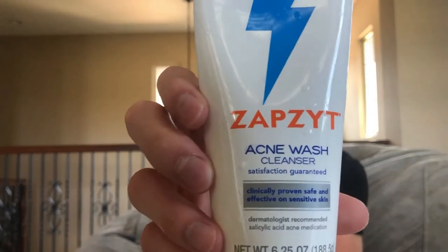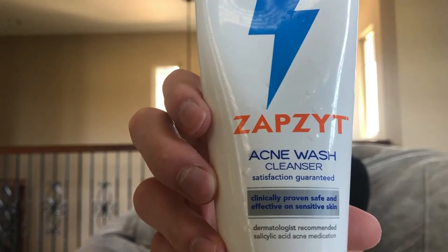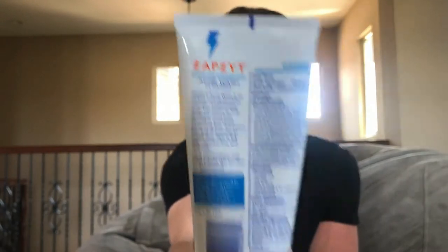Alright, so without further rambling, let's jump into it. In the morning, I always start out with washing my face. I typically shower in the mornings, and I use this Zapsit Acne Wash Cleanser — a 2% salicylic acid face wash. Salicylic acid is great for getting down into the pore and helping clear it out. It's good for oily skin as well and can help with acne.